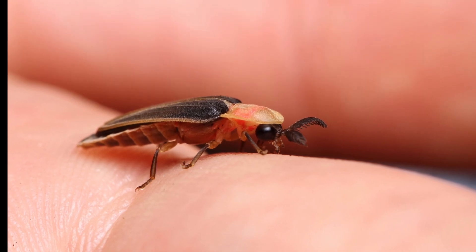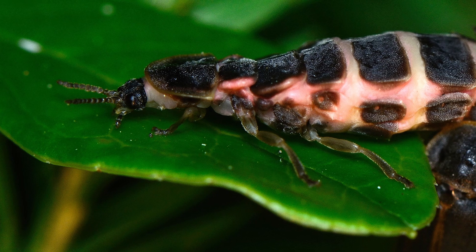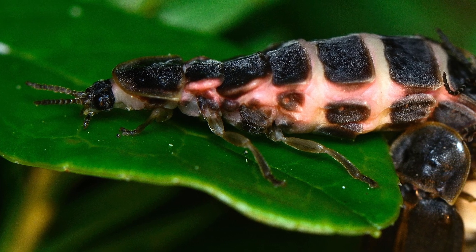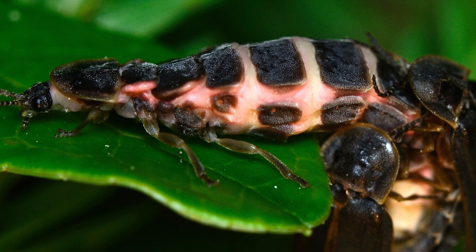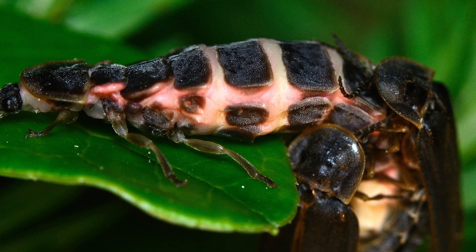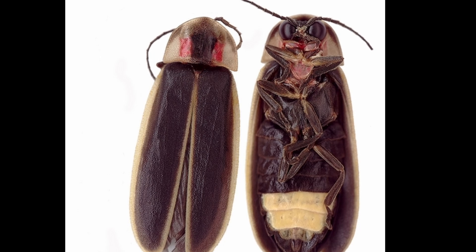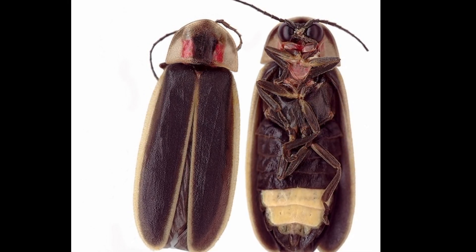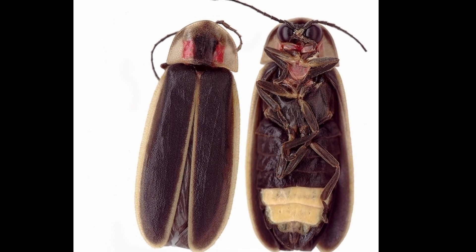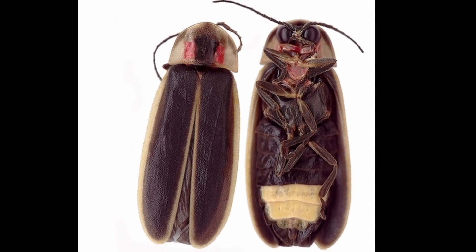Lampyrids are generally recognizable as adults by their elongated, soft-bodied appearance. When they have elytra, the elytra are usually soft and leathery. Not all fireflies have elytra — some females are brachypterous or lack wings entirely. Generally their heads are hidden under the pronotum, and wingless females frequently have a larva-form or larva-like appearance.